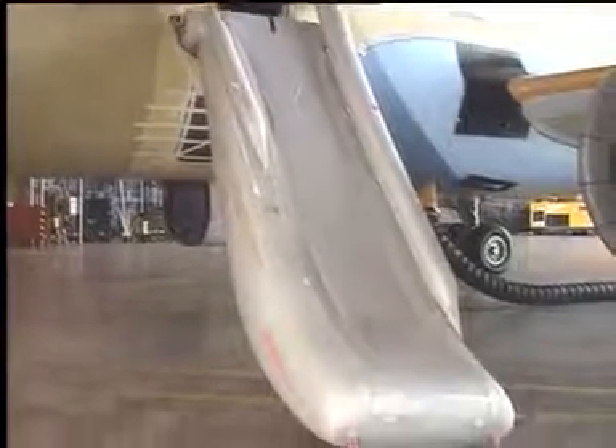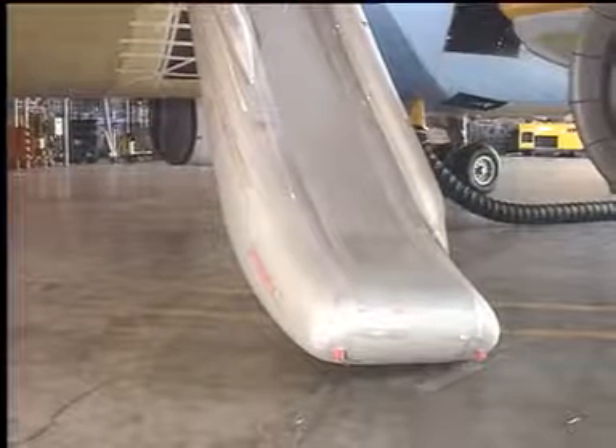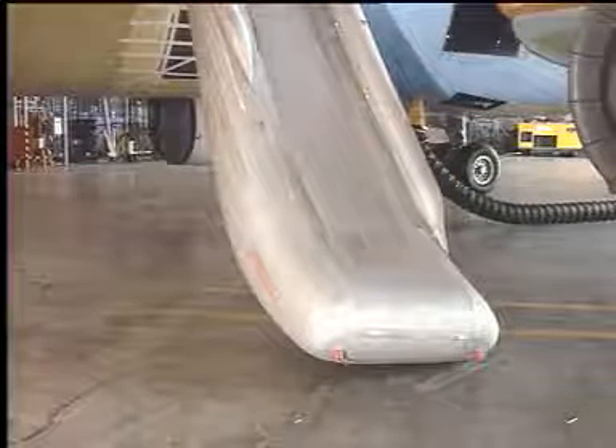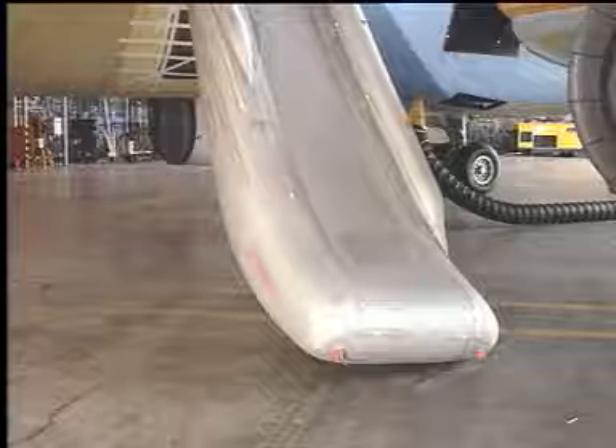The slide has a single lane sliding surface with a brake path at the bottom end which slows down the speed of the evacuees. A lighting system is fitted along both sides and at the bottom of the slide. The lights automatically come on during the slide deployment and remain on as long as the emergency power supply operates.